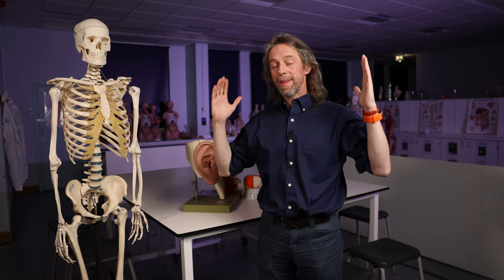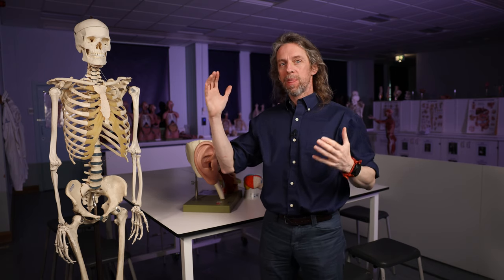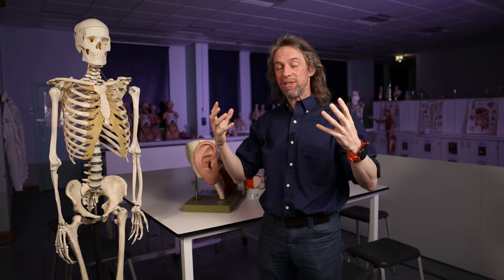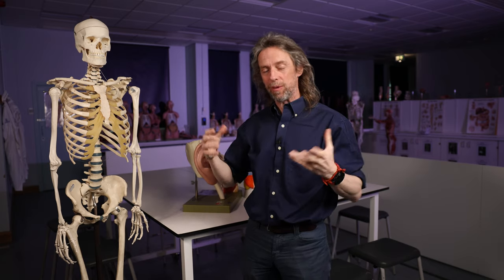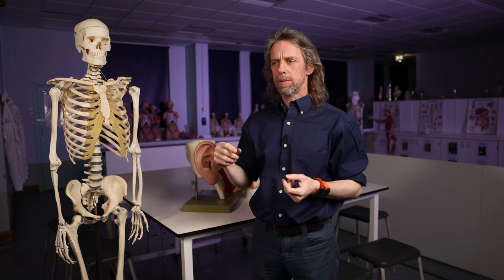The hearing mechanism is so sensitive that it can detect tiny changes in the pressure of the air around us, convert that to electrical signals in neurons, and send it to our brain. Our brain makes sense of these sounds, not just in terms of sounds but also in terms of language. You can even hear a whisper. Being so sensitive, there are mechanisms in the ear that can help protect this apparatus from very loud sounds.